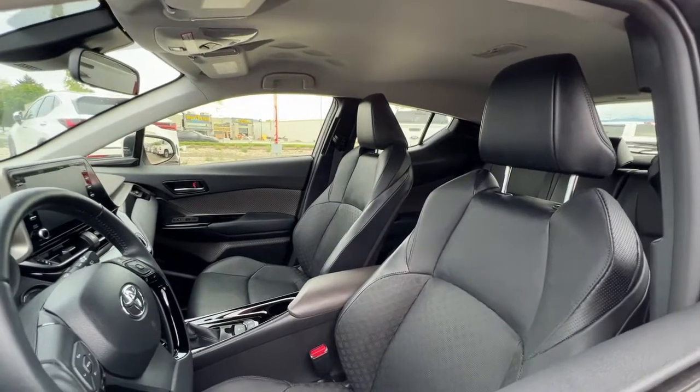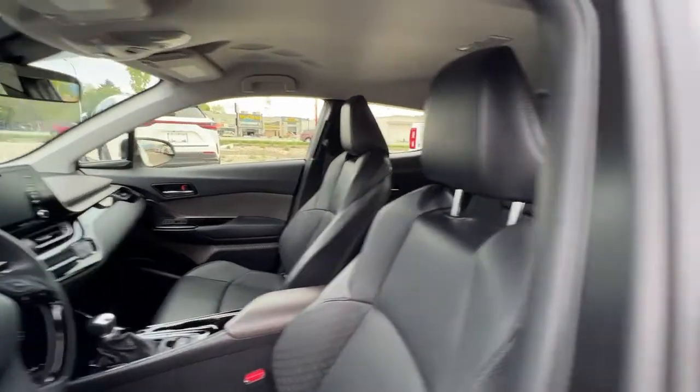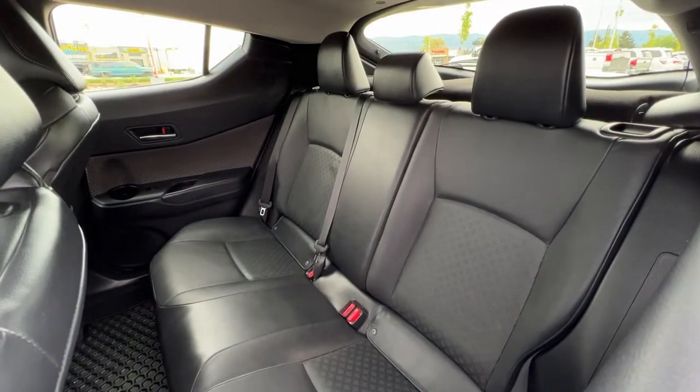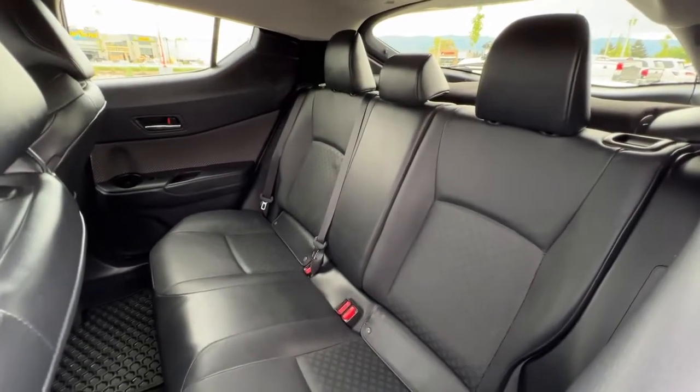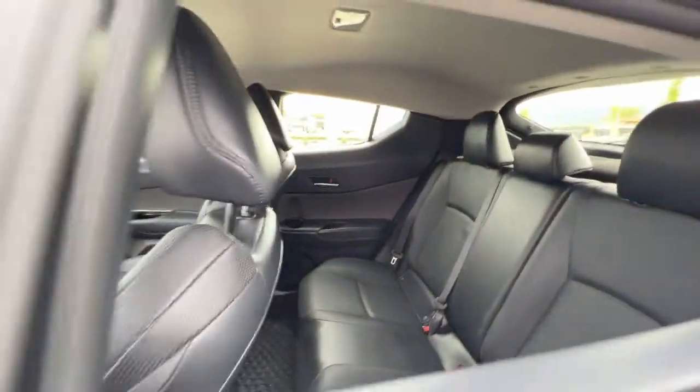Taking a look in the window, we can see this pretty much perfect, like-new black leather interior. This carries through to the back, where we've got seating for three as well as 60/40 fold-down seats so you can expand your cargo space. We also have this awesome all-weather rubber matting throughout to protect your upholstery.